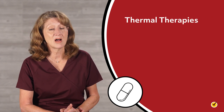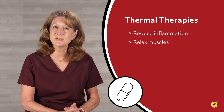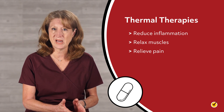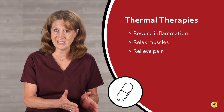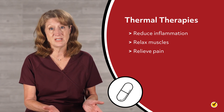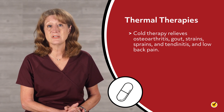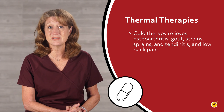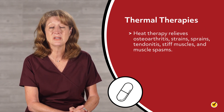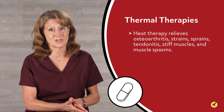Thermal therapy, such as hot and cold therapy, is commonly used to reduce inflammation, relax muscles, and relieve pain. Cold is usually used for the first 24 to 48 hours of injury and then heat. For chronic pain, some respond better to cold and some to heat. Cold therapy relieves osteoarthritis, gout, strains, sprains, tendonitis, and low back pain. Heat therapy relieves osteoarthritis, strains, sprains, tendonitis, stiff muscles, and muscle spasms.